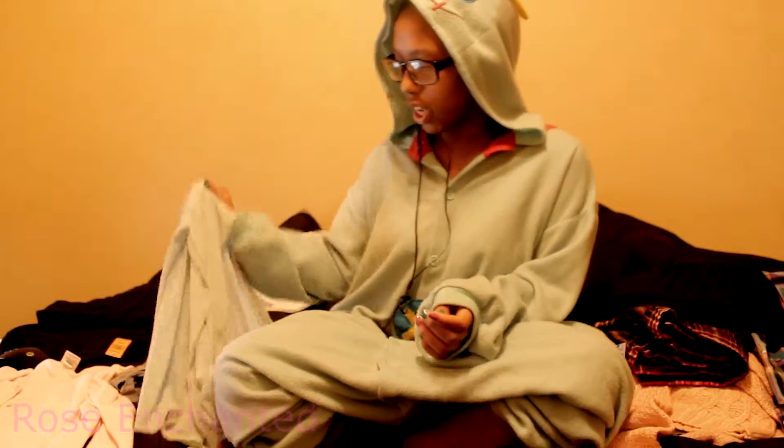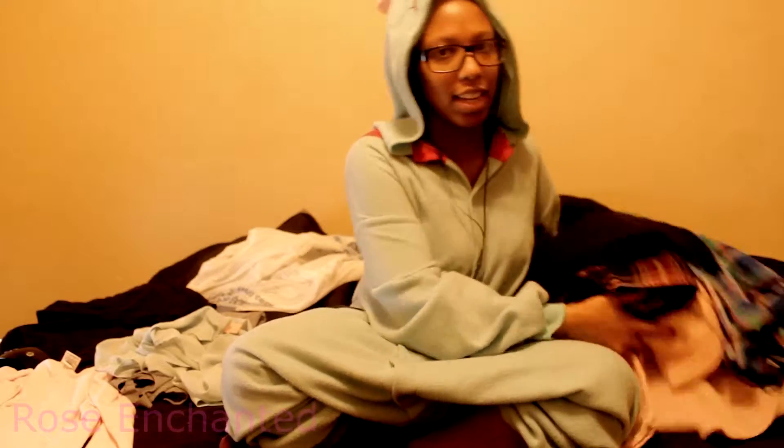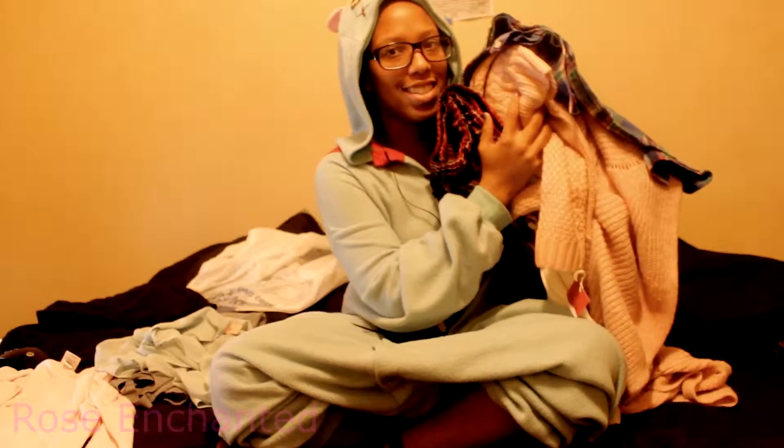I wasn't sure about what video to do next, so yesterday I went to the thrift store to look for cosplay items. I want to do Nico from Love Live, and I also plan on doing Rainbow Quartz from Steven Universe. Only about three of the items I got from the thrift store I'm going to use for cosplay, and I ended up getting all of this too.